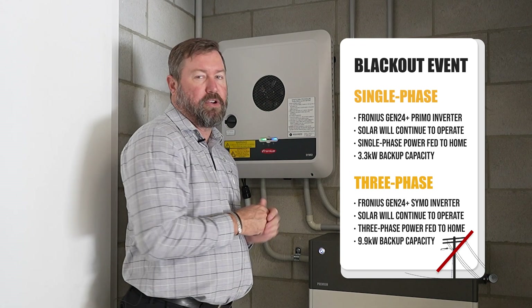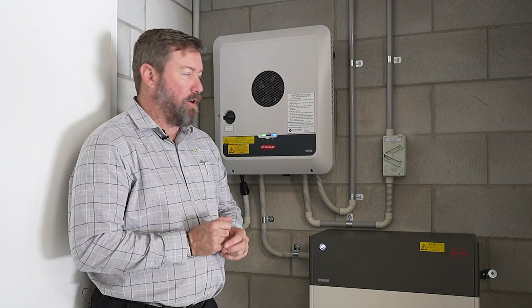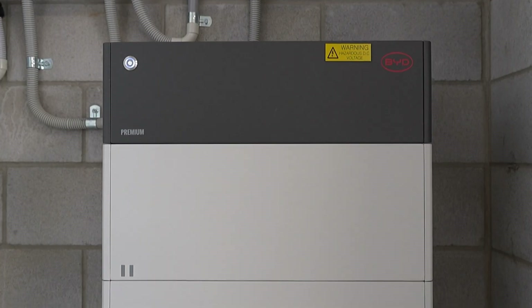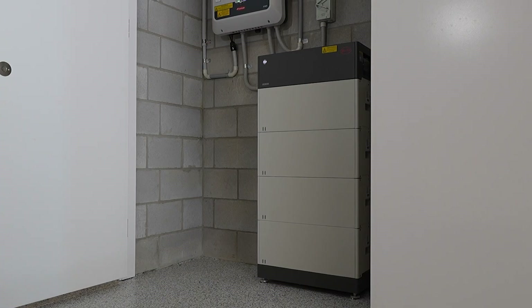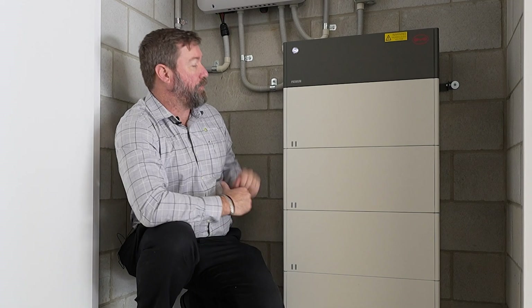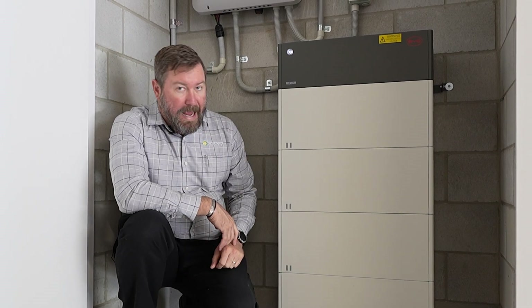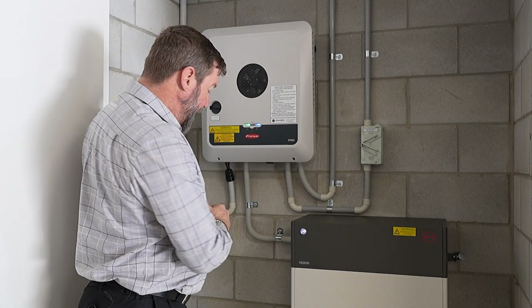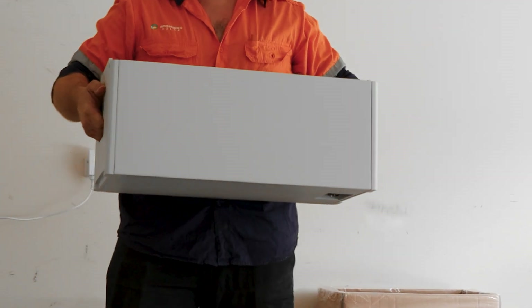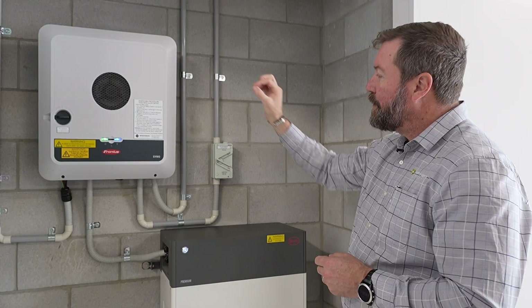This is a 10 kilowatt unit, so we're limited to 3.3 kilowatts of backup per phase on the output side. Coupled with our Fronius Gen24 inverter, we have our BYD HVM battery stack. In this stack there are four 2.76 kilowatt-hour modules, the BMS — the brains of the system — and the base. On a three-phase inverter, we can increase this stack up to 22 kilowatt-hours, but we're currently running four modules at 11.04 kilowatt-hours. We could add a second stack or add extra modules to increase capacity.